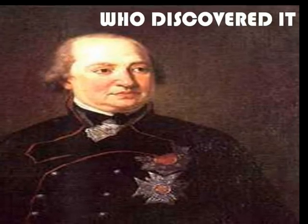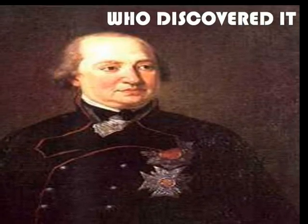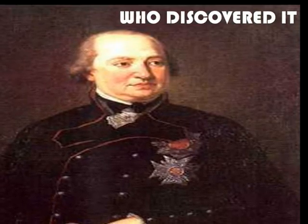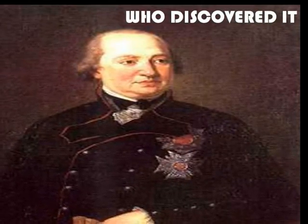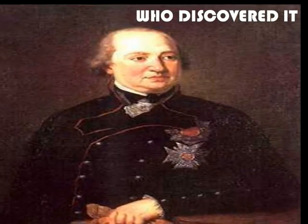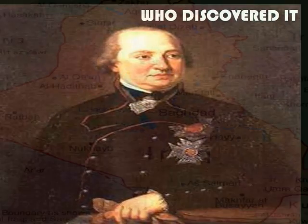Acinetobacter baumannii was found by a German scientist named François Hymie in 1835. But throughout the years there haven't been many breakouts. They started to break out during the Iraq war between Iraq and the U.S. Acinetobacter baumannii earned the name Iraqi baumannii because it was found in the Iraq war.